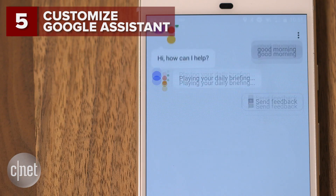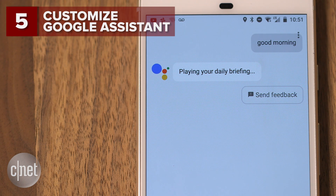Good morning, Lexi. The time is 11:26 AM. The weather in San Francisco currently is 65 degrees and mostly sunny. Have a great day.